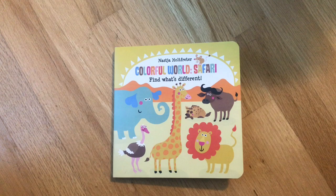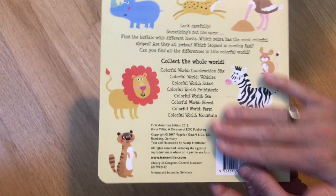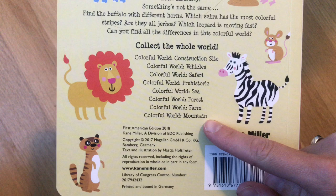This is part of our Colorful World series. This one is Safari. These are kind of like find-and-look books where you find what's different on each page, and these are all of the different ones that we have.